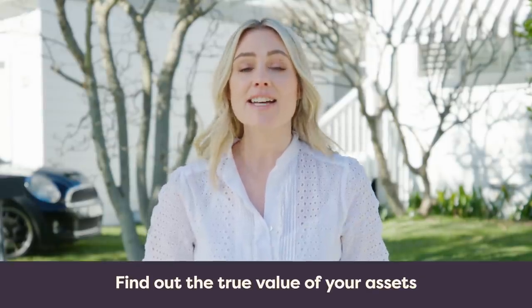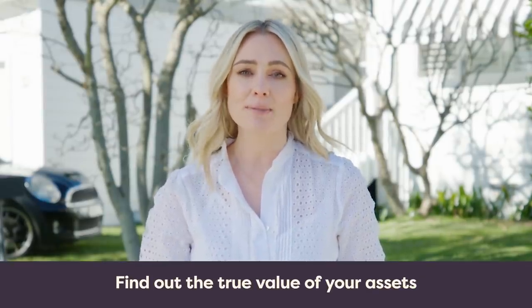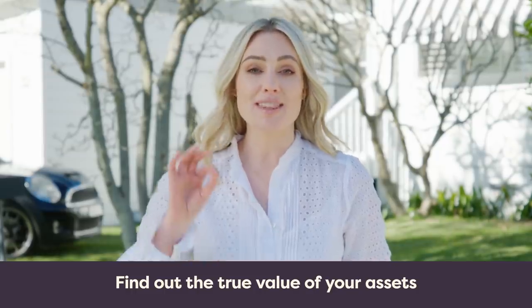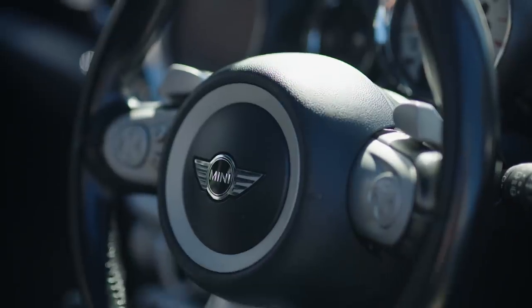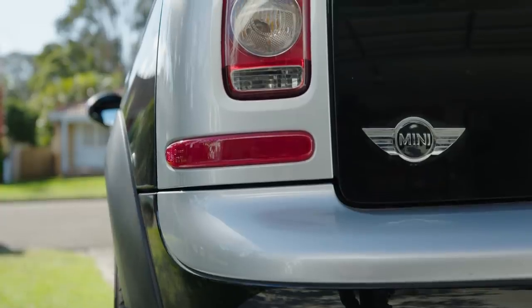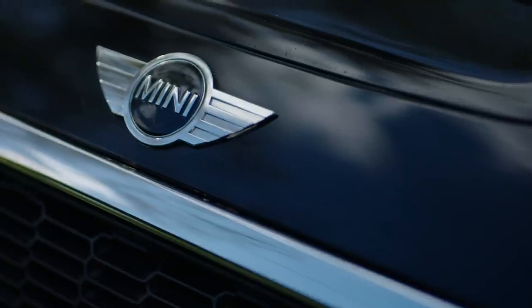Now before we begin, it's really important that we understand the value of our assets, and there may even be a few surprises in store for us. Today I want to share with you a great hack that helps you quickly and easily find out the true value of your assets, but also helps make sure you get the fair value. When it comes to thinking about what items we can sell, so often we forget about one of our most valuable assets — that is our cars.